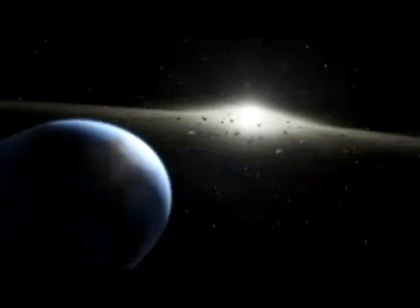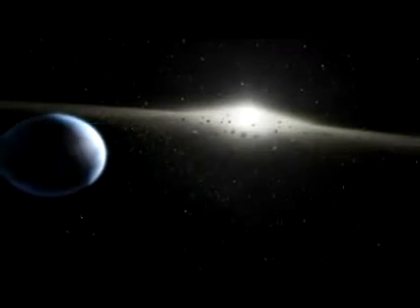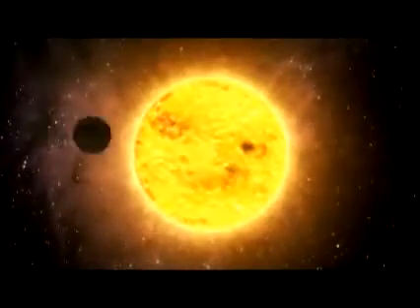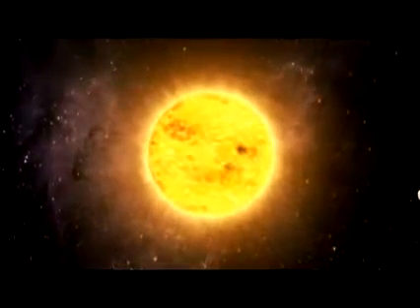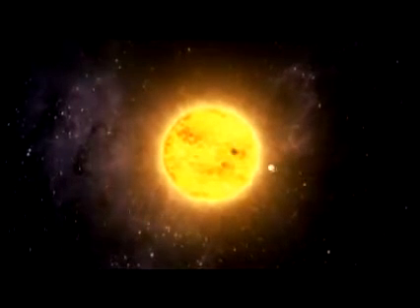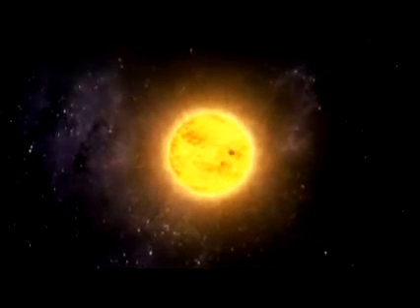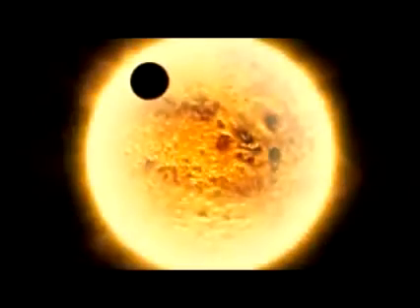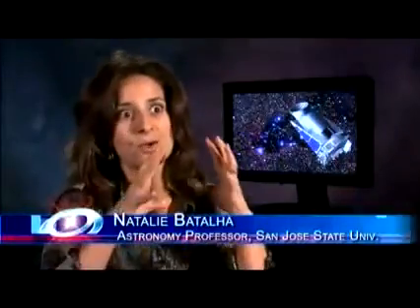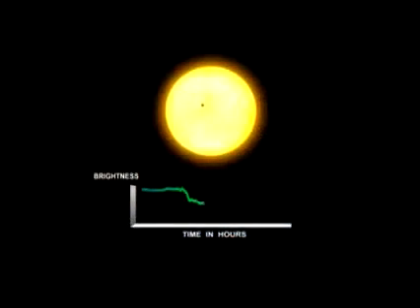The primary science goal of Kepler is to answer the question of whether Earth-like planets in our galaxy are common or rare. Kepler is going to detect planets via the transit method. We aim to measure the brightnesses of stars very accurately for a very long period of time without blinking, so that when a planet passes in front of the star, the light output from the star dims just a little bit. That star is going to blink for about 12 hours and we will be able to measure that dip in brightness — that's what we call a transit.